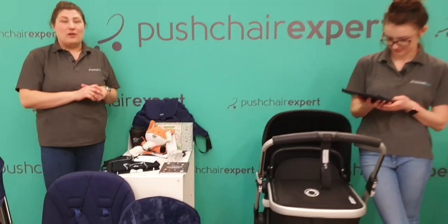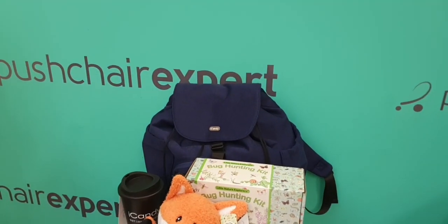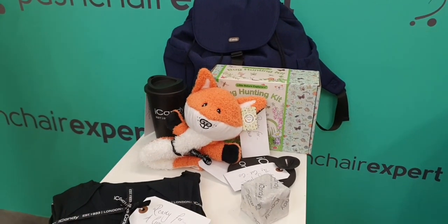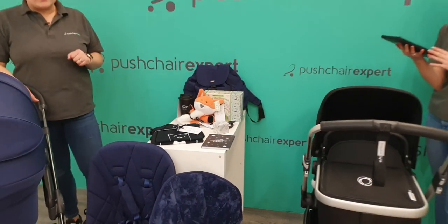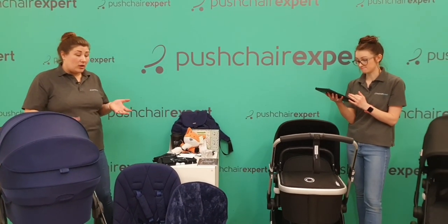So you get the bag and then the set of little goodies as well. All you need to do is just comment, join in with the chat, let us know your feedback — what do you like, what do you not like? Ask any questions you've got about the new products, and we will draw the winner at the end of the live.